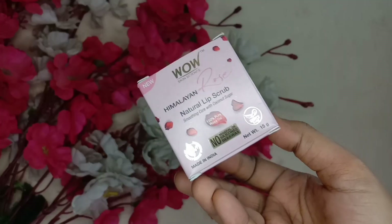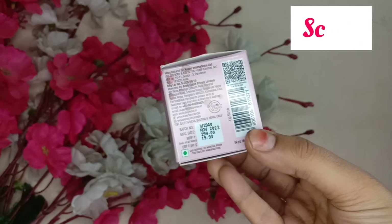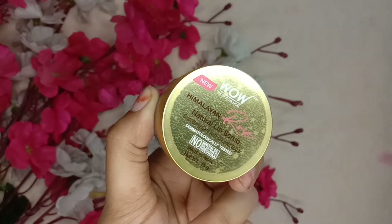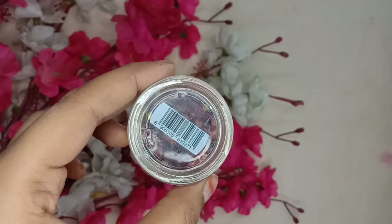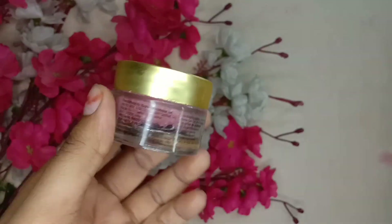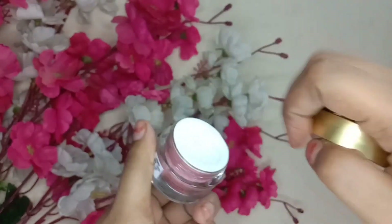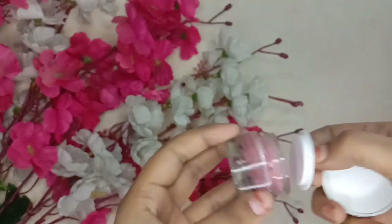If your lips are dry, you can follow these steps. First step is the scrub. You can see the outer packaging and inner packaging — it's a container with layers. You can see the Himalayan rose petals. This scrub is 50 grams and its price is 239 rupees.